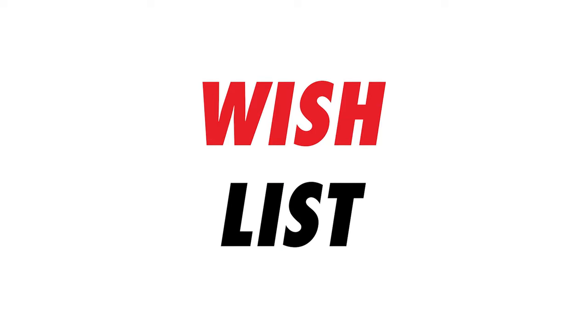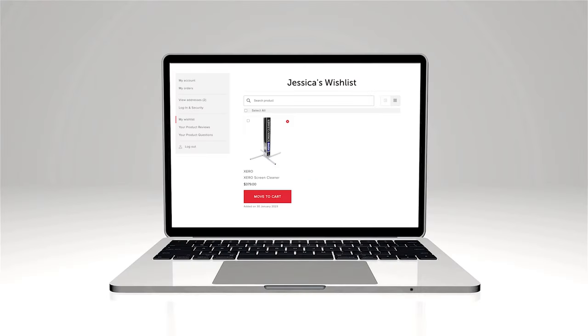Taking a look at the My Account section of our website, you are now able to save any of your desired products to a designated wishlist. Having all of the products you want in one spot allows for easier and faster accessibility.